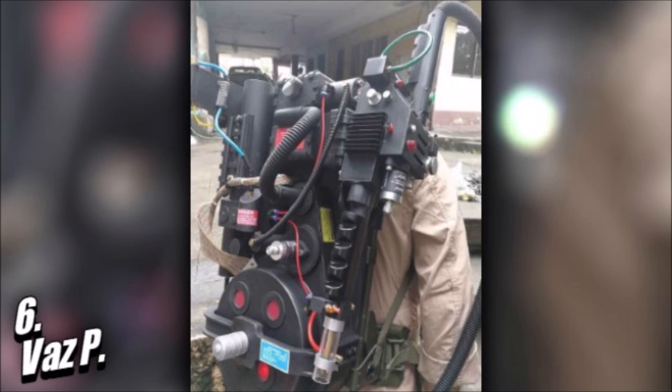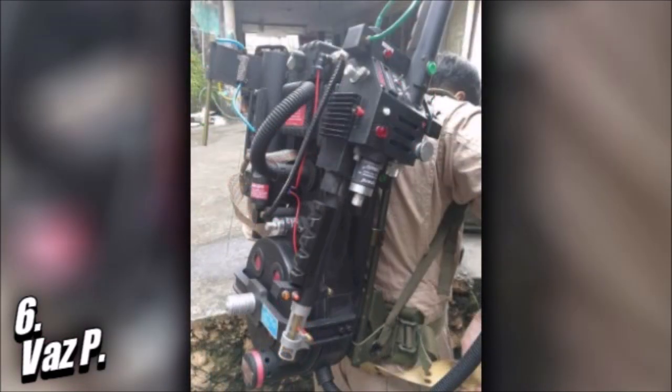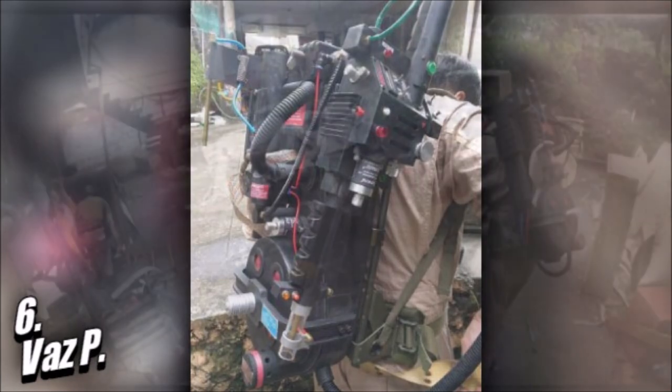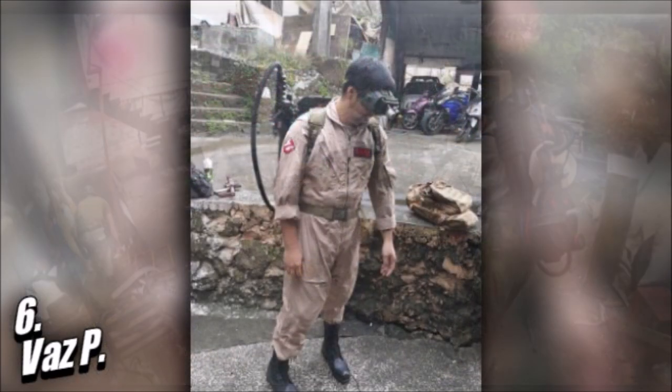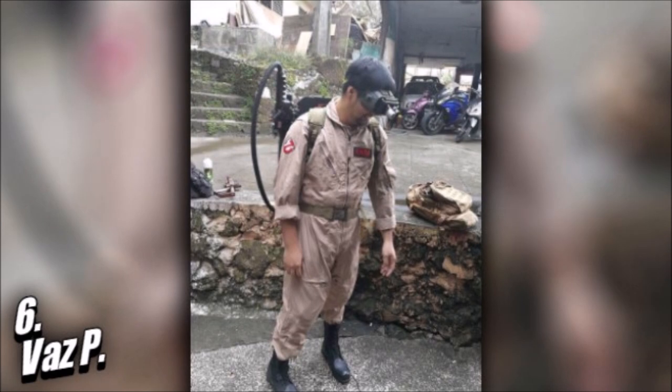It also has a motorized magazine inside the proton pack and a feed coil lonix flash mag inside the proton wand, with the main battery located in the crank generator. All the lighting effects work and Vaz even equipped this loadout with speakers and an MP3 player in the pack for added sound effects. All this cost about $800, and it's very special because it's the only Ghostbusters loadout with a working airsoft proton pack in the world.